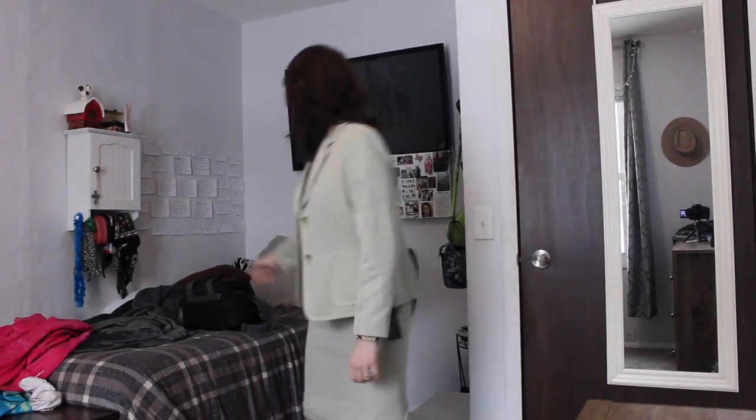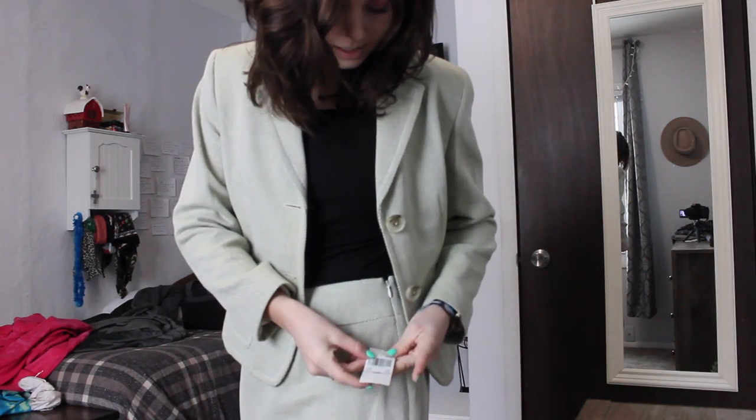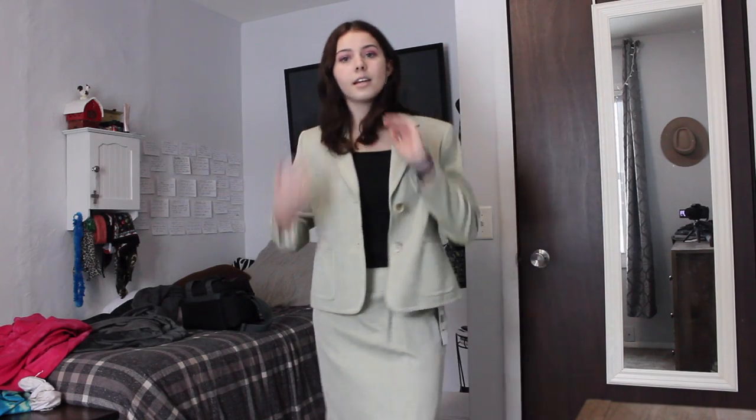The first thing I got was a pantsuit. Sets are really popular these days, so it's basically just a jacket and a skirt. It still has tags on it, which is always a good sign. It has this kind of green color to it — I kind of like it. The funniest part is that I didn't just get one, I got two. So I'm gonna go put the other one on right now.